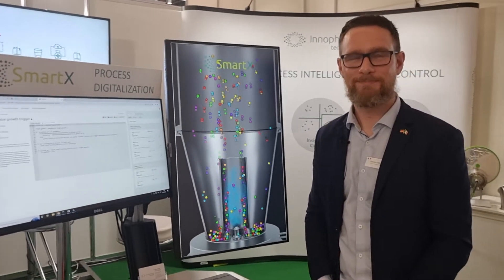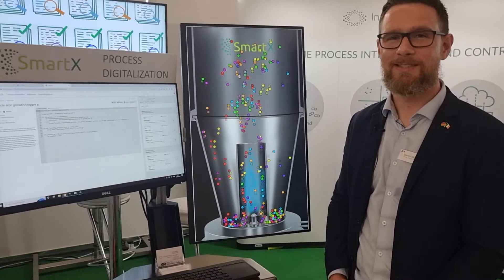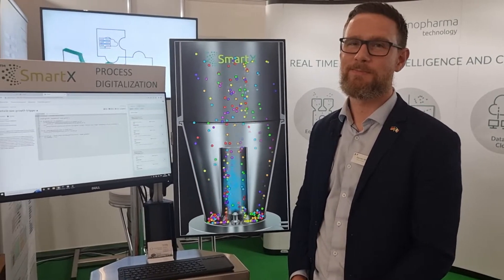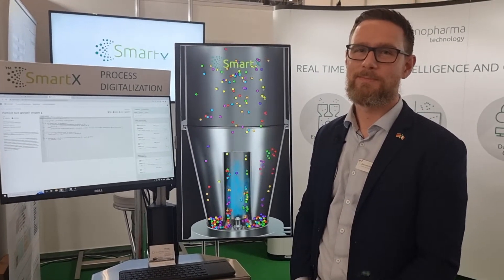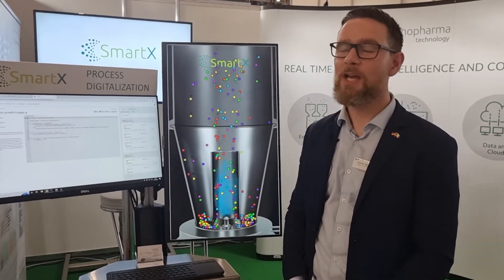Darren, thank you for giving me that overview — that's brilliant. So there you go, viewers. If you're here at CPHI for the next two days, please come over to Hall 11.1, Stand G10, talk to Darren and the team and learn more about the new SmartX process digitalisation platform and the ICON2. If you can't make it, you can reach out via the website, which is innopharmatechnology.com. Good luck for the next two days, Darren. I hope you enjoyed that, viewers — until next time, as always, stay well and stay safe. Bye bye.